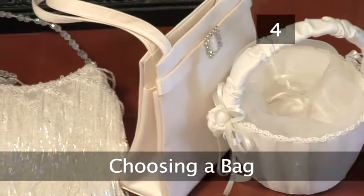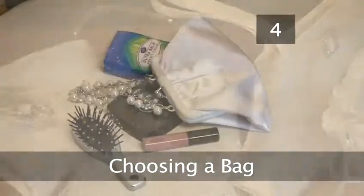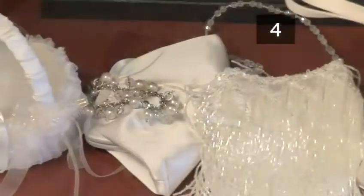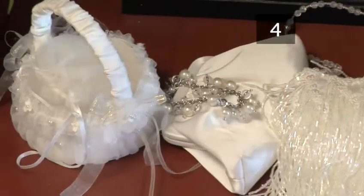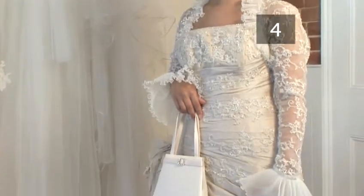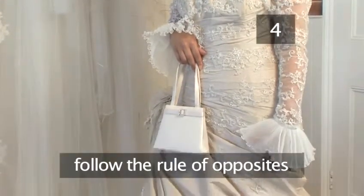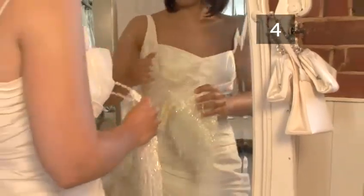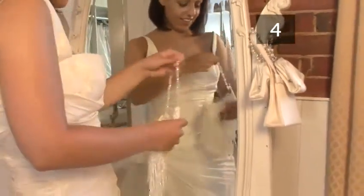Step 4: Choosing a bag. Whether you need a ready supply of makeup or tissues, or somewhere to stash your keepsakes, a small handbag of some sort is essential on your wedding day. The style of bag you choose depends on your outfit. But if you follow the rule of opposites — put a simple bag with a dramatic dress, or an ornate bag with a simple frock — you can't go too far wrong.